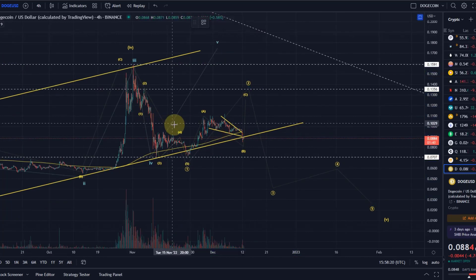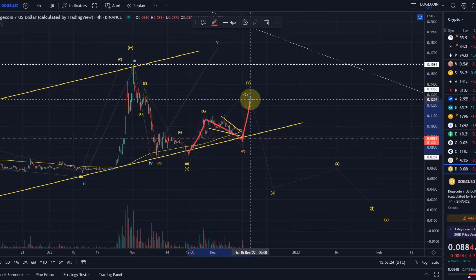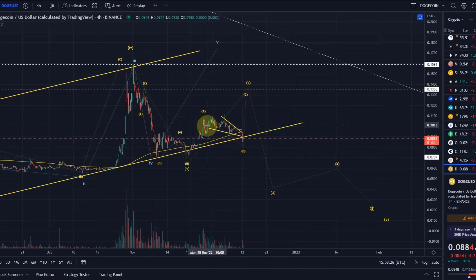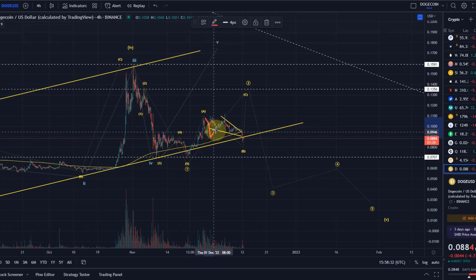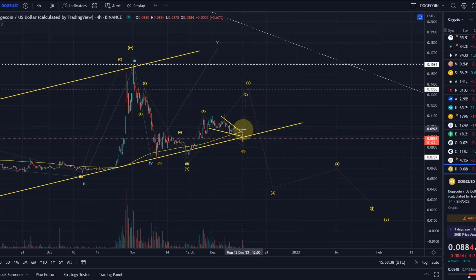If we look at this here, we could say that this is an A wave, a B wave, and a C wave. Within the B wave, wave A topped here and then we had A, B, C in B. Shortly we could expect a rally in C, but the further we come down the less likely this obviously gets.